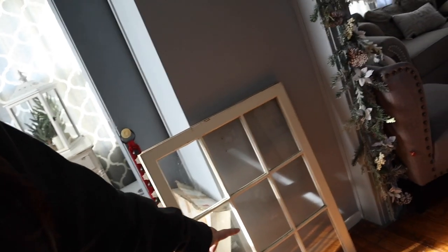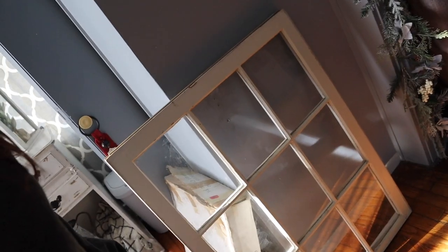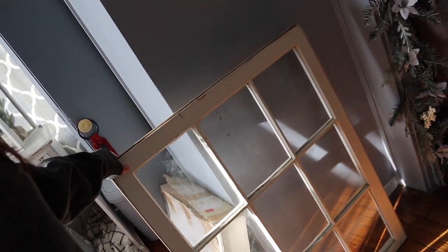Hey guys, welcome back to my channel! In this week's vlog we're gonna be continuing the Christmas decorations, but I'm also gonna throw in some projects that go hand in hand with that. For example, in my dining room I have these two paintings and this random wooden art piece. I want to take that down because I'm over it, and I want to hang up this old window pane.